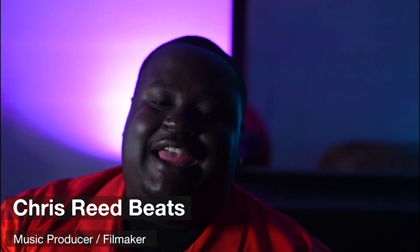Hey, what's up guys? My name is Chris Rhee and this is a tour of my studio. I am a producer from Los Angeles, California. I've been making beats for about 10 years now, probably a little more than 10 years.